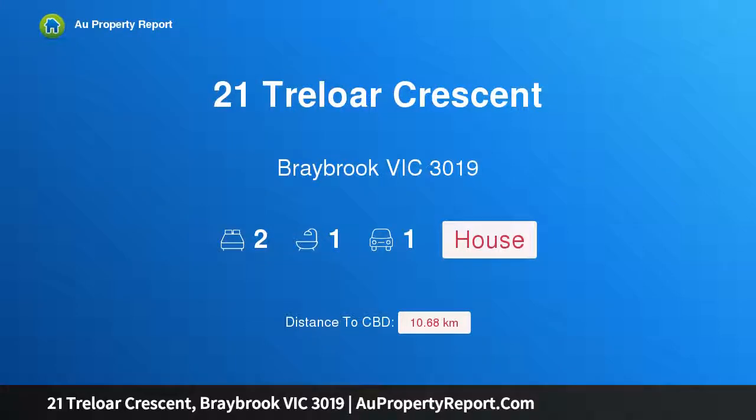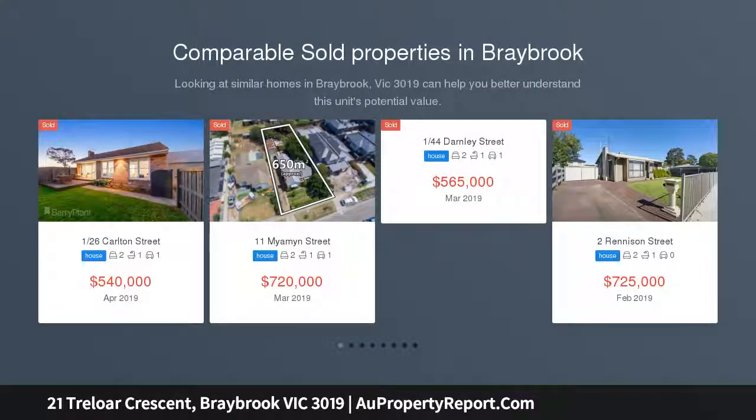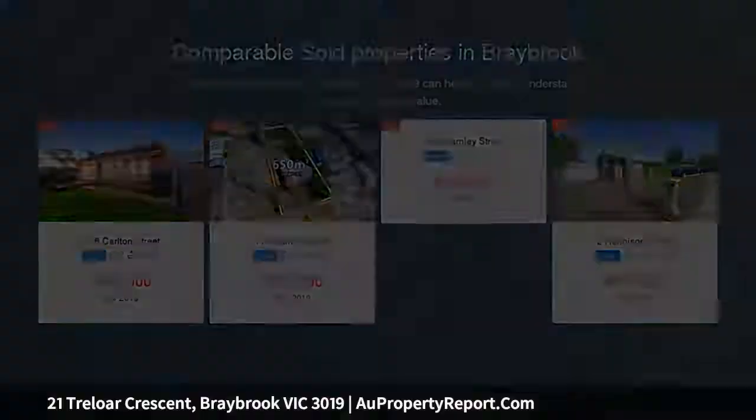Hi, I am glad to introduce Property 21 Treloar Present, Greybrook Victoria 3019. Charm and Space in a prized location, situated in the heart of Greybrook with all the charm of its era and on a generous 626 square meters approximately allotment.